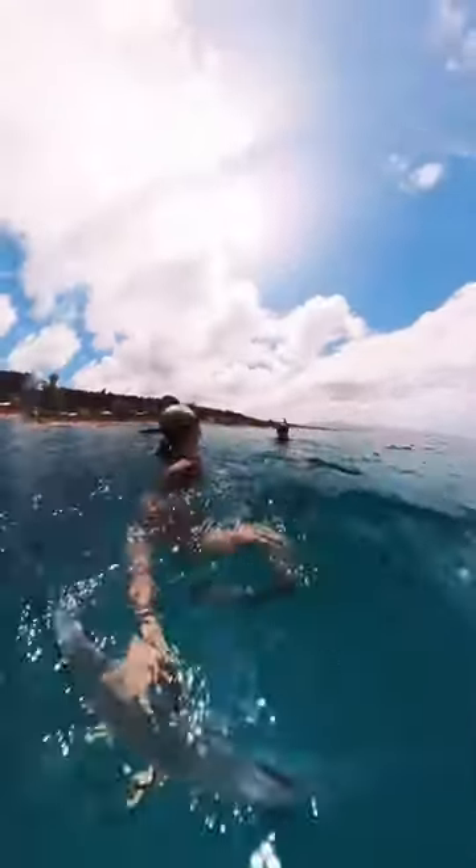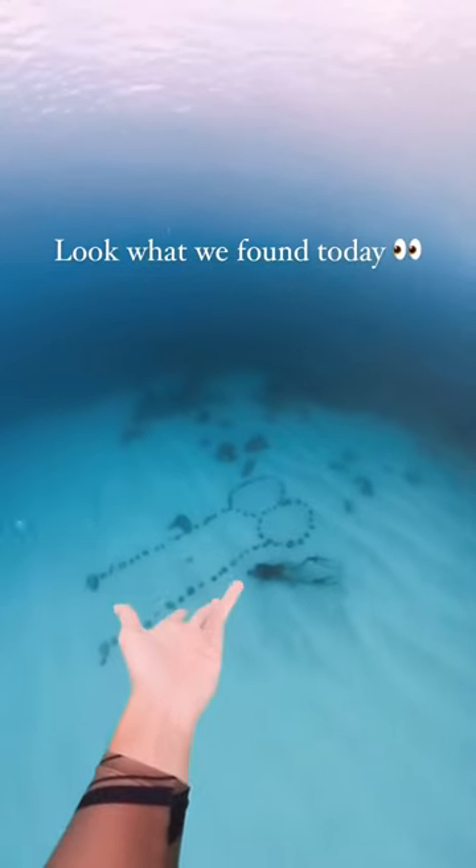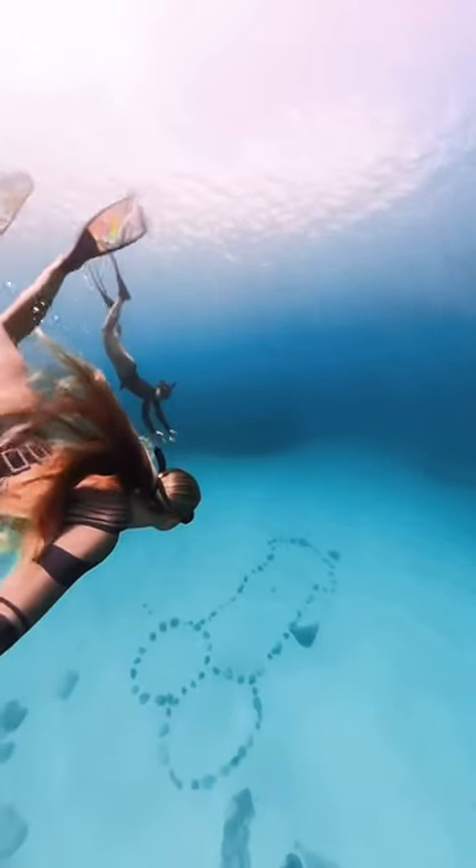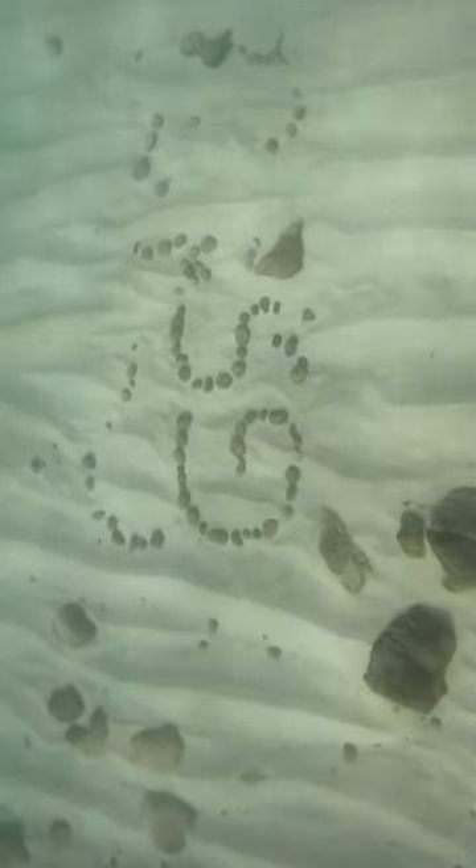Recently, I saw Bree by the Sea on IG post this clip that she made where they found this interesting rock formation down at the bottom of the ocean. Even though it's made out of rocks, I figured it wouldn't be that hard to find where it was. So we went looking for it.